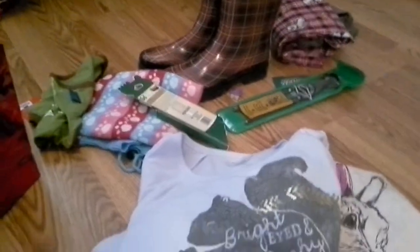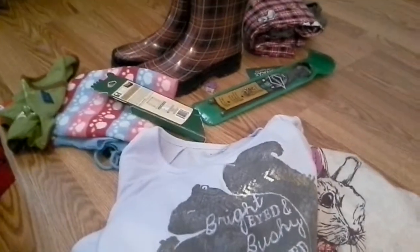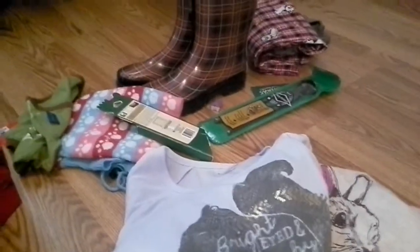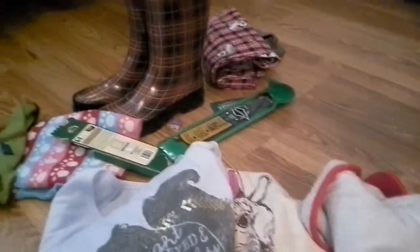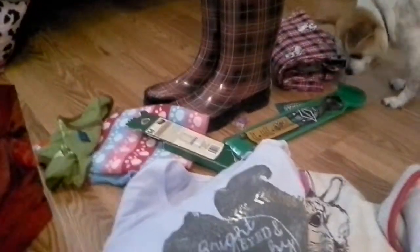So guys, that's all my animal and pet-related things I got for Christmas. I got a whole bunch more stuff, but this is a pet channel so I just wanted to keep it pet-oriented. I hope you guys had an awesome Christmas — I'd love to hear what your pets got. Definitely stay tuned for when I use my gift card to see what we get for the piggies. Alright, bye guys, Merry Christmas.